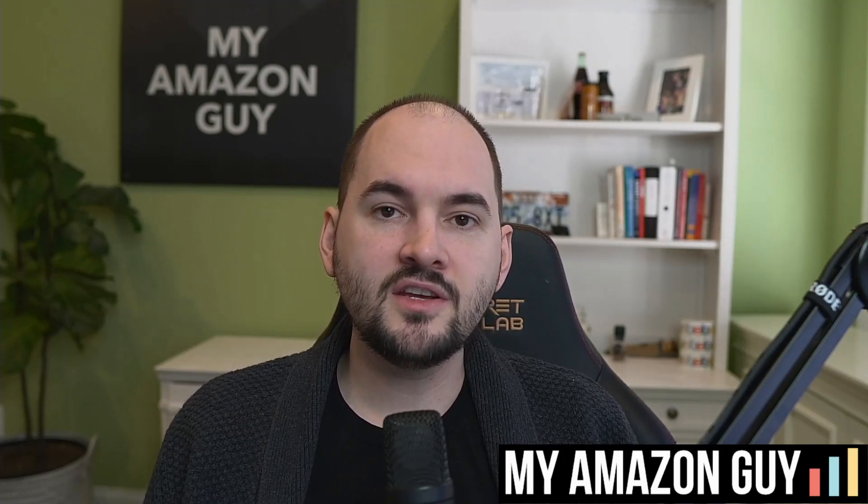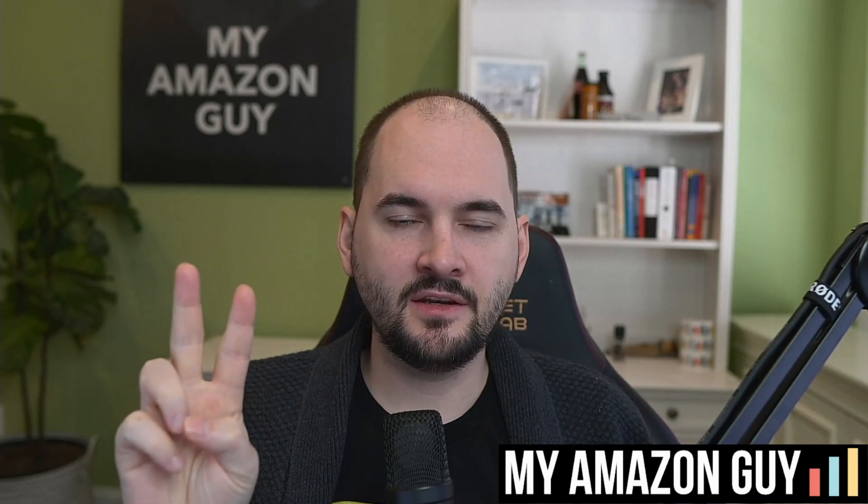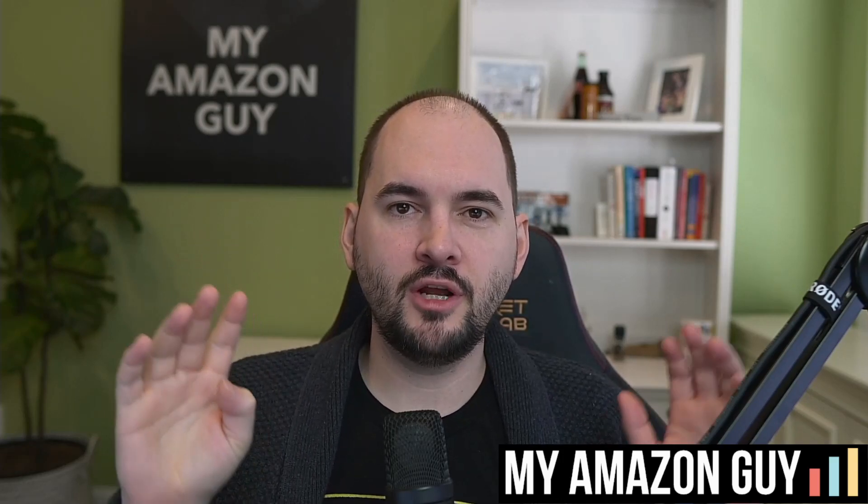Whenever you need to add a user to brand registry, the next two videos you need to watch are: how to add a brand registry user to your account, and second, the full complete brand registry guide where I go in depth on all the brand registry issues you can run into. My name is Steven Pope and I'm the founder of My Amazon Guy.